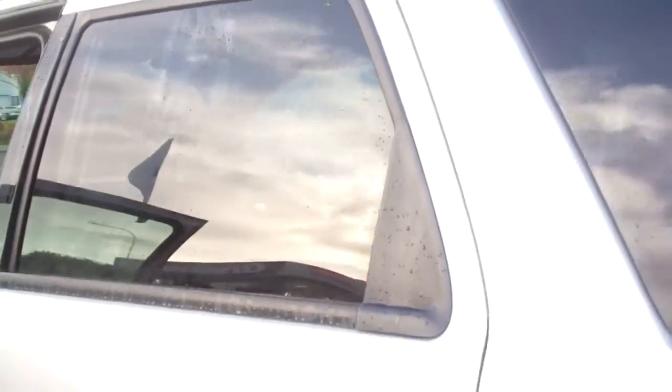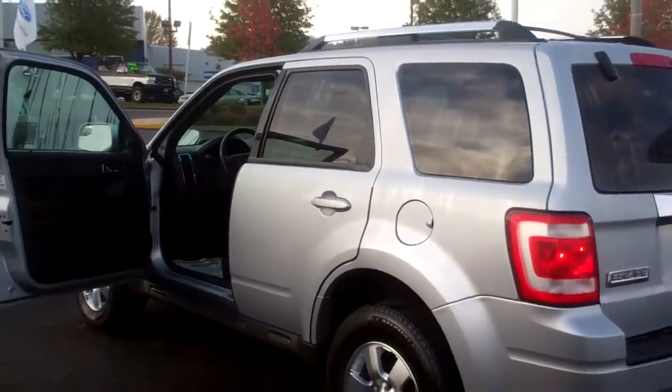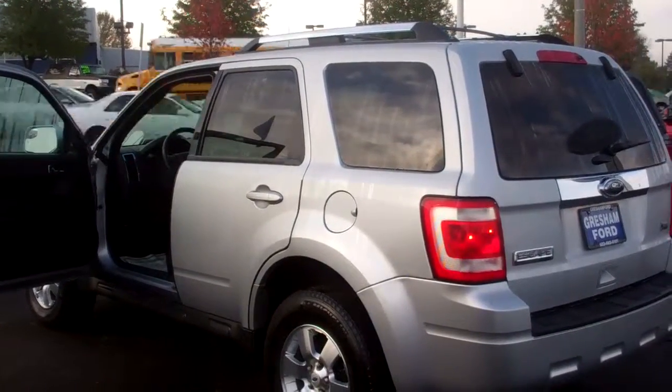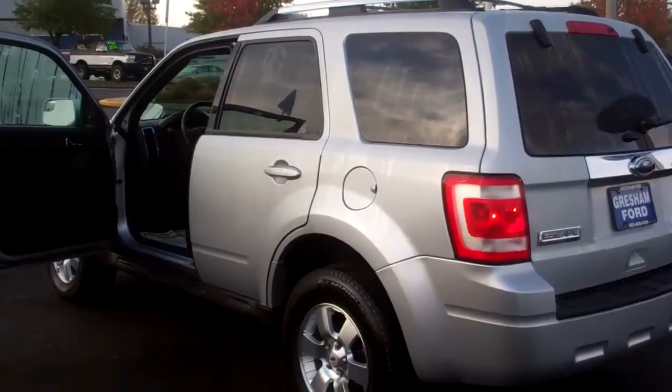From the comfort of your home or office, check out our website at www.greshamford.com. Gresham Ford truly is your one-stop auto solution for all your auto needs, whether it be parts, sales, or service.